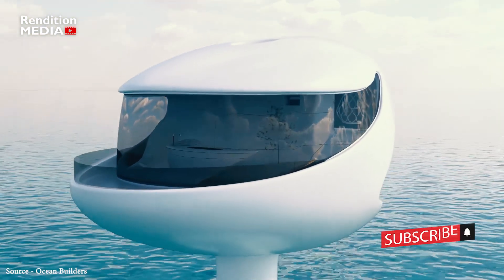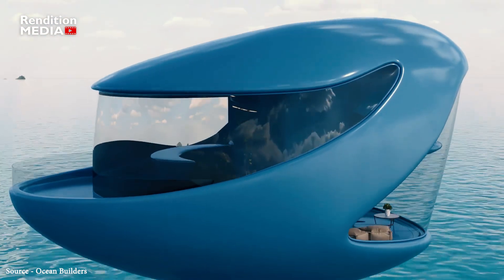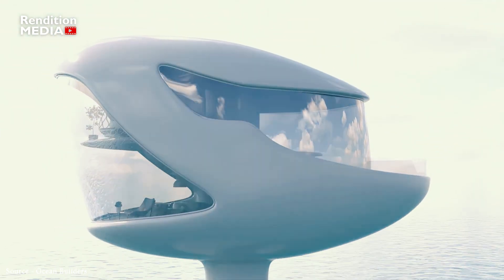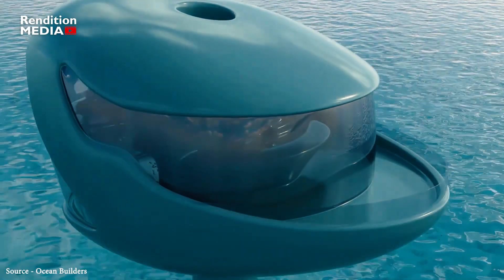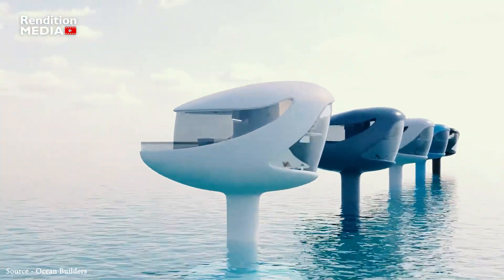Seapods — the world's first community of floating seapods will be located in Panama, and the first pod is now submerged off the coast of Colón near Linton Bay Marina. The first floating eco-restorative pod homes in the world, according to Ocean Builders, a company that specializes in cutting-edge marine technology, have officially gone on sale.